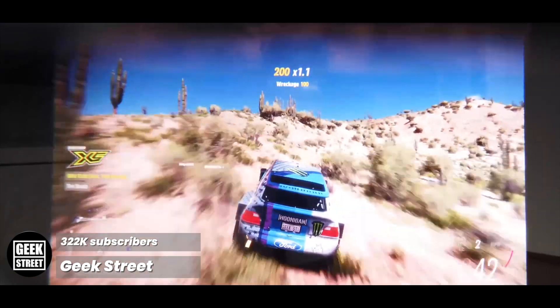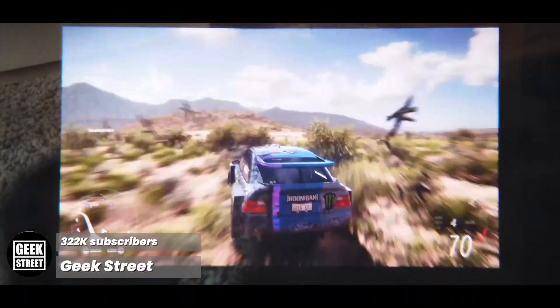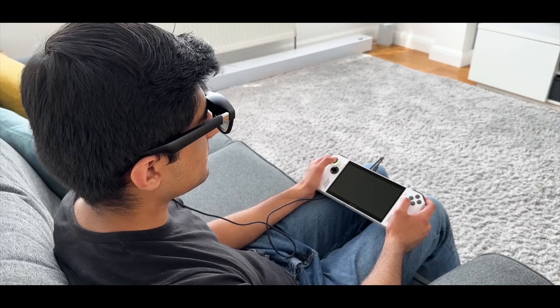Picture quality through the glasses is pretty impressive, with the micro OLED displays providing 1080p resolution. It's pretty tricky to show with a camera what I'm seeing, but here's what it looks like — I don't think my camera does it any justice, as the picture clarity and sharpness is really good.